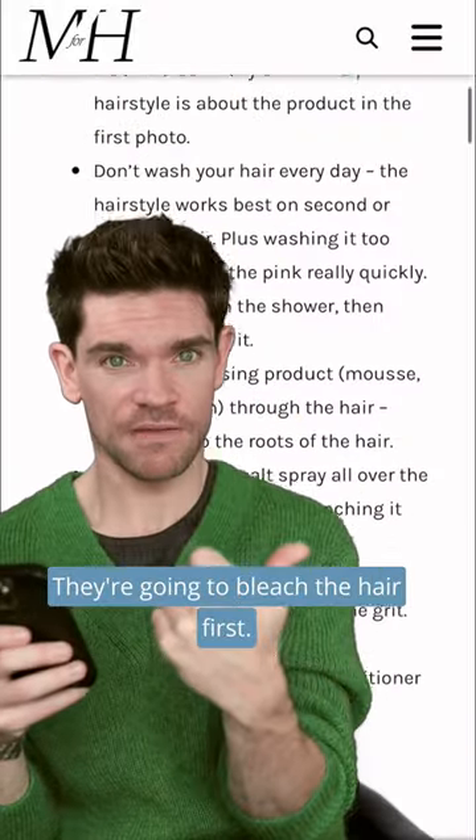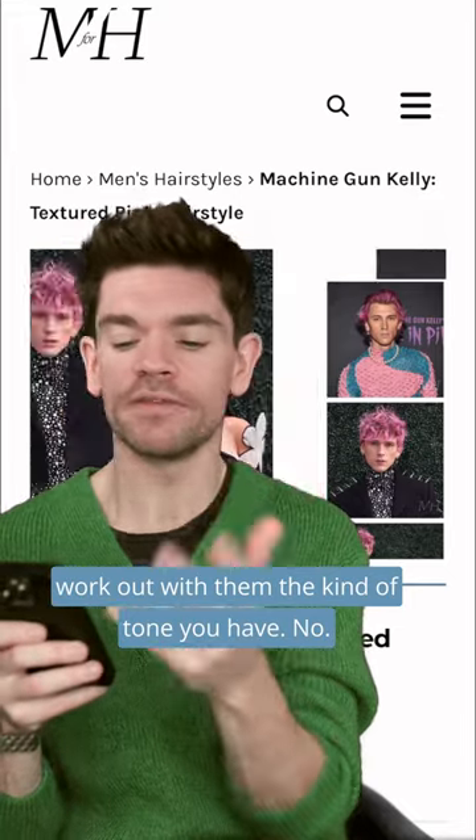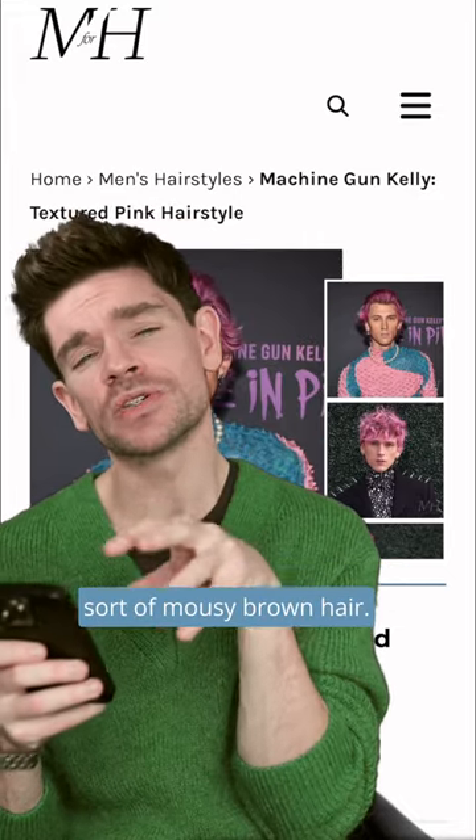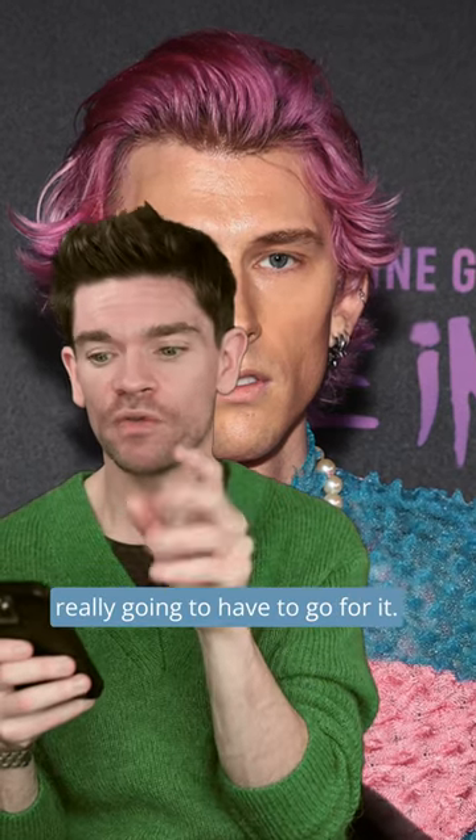They're going to bleach the hair first, then add in the color, so you can work out with them the kind of tone you want. Machine Gun Kelly naturally has a sort of mousy brown hair, so it is slightly easier. If you've got super dark hair like mine, you're really going to have to go for it.